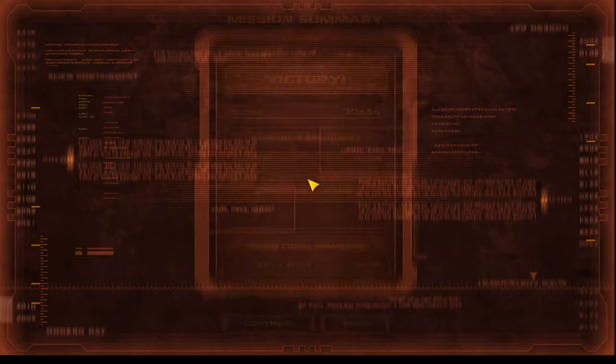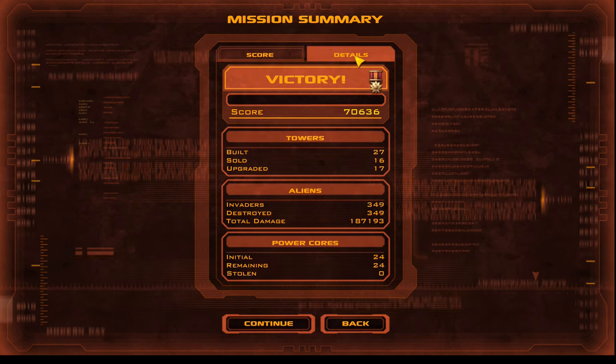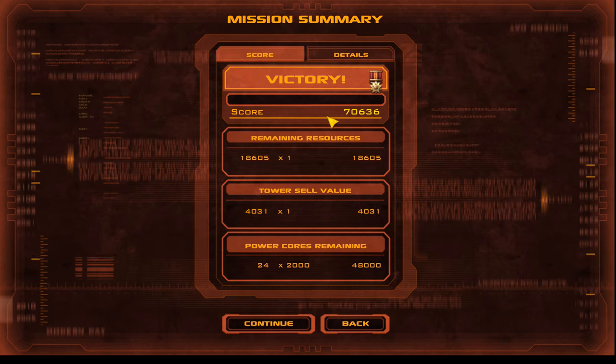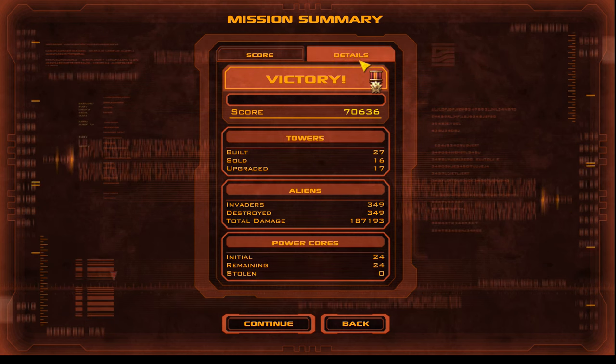The Human Annihilation Studies Group thanks you for your participation. Based on your success and your failure, you may or may not be contacted for further study on how to — or how not to — prevent an alien invasion.